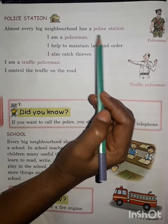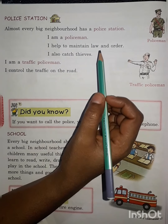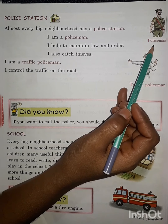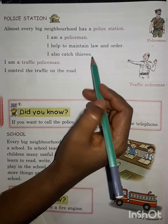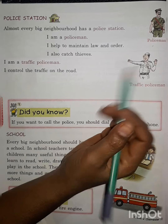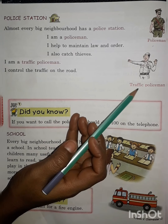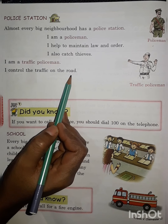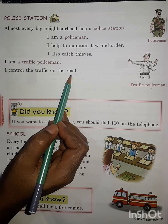Another important place is the police station. Have you ever seen a police station? It is also a very important place for us because in a police station we find policemen who help us and protect us from thieves — they maintain law and order. You can also see a traffic policeman, who is a person that controls the traffic on the road by stopping cars and maintaining traffic rules.